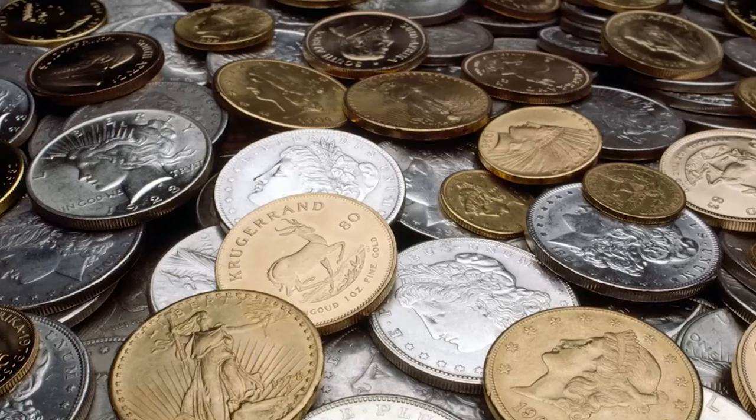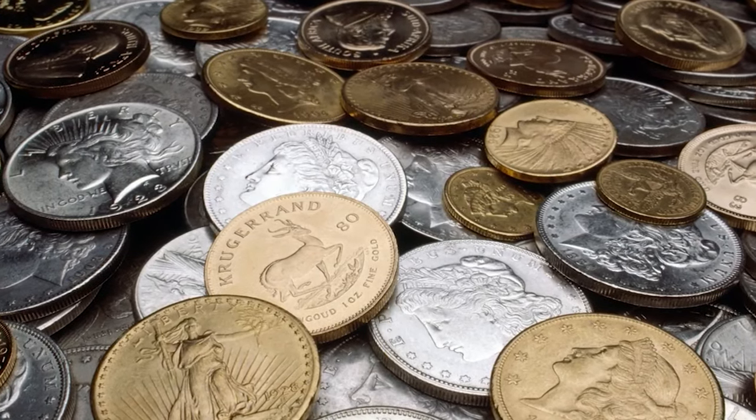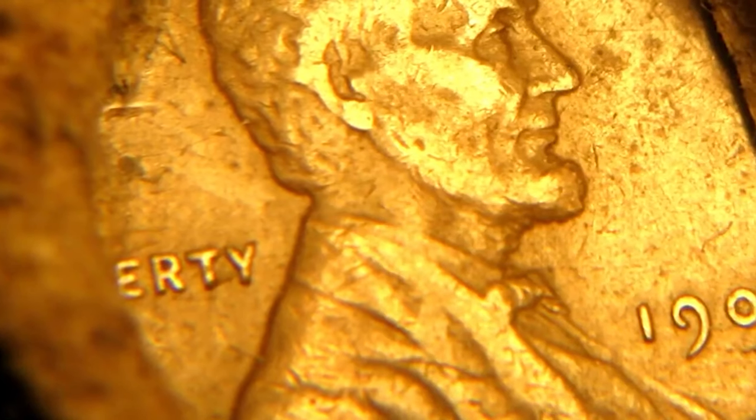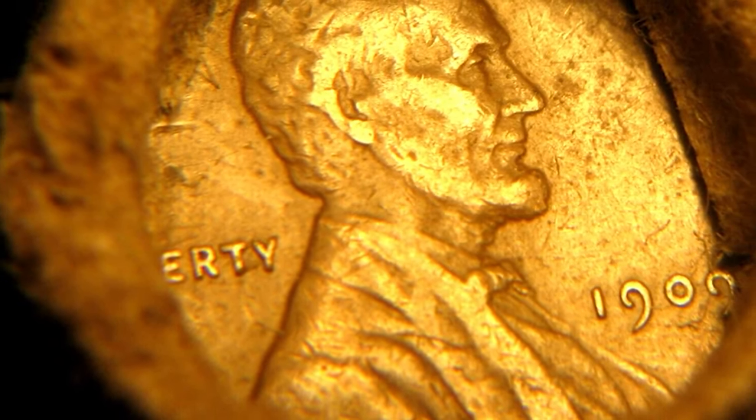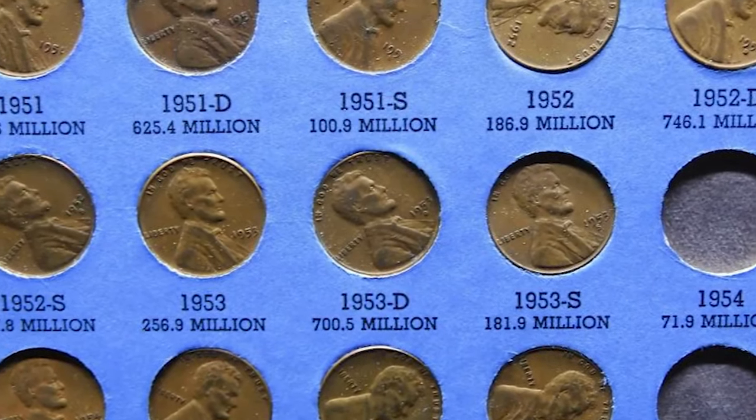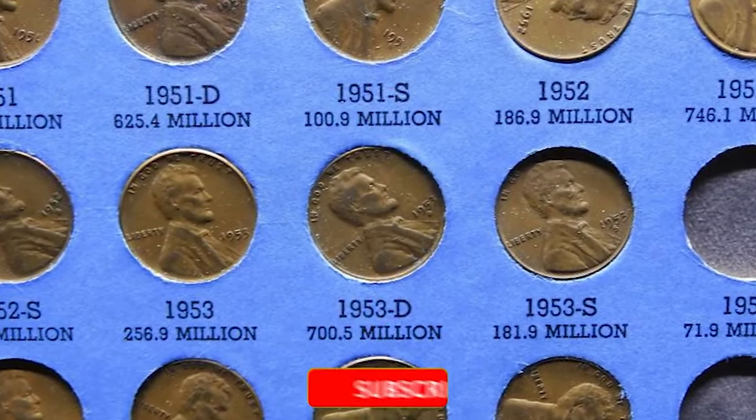These Lincoln cents represent not just monetary value, but a rich tapestry of American history and numismatics. From error coins to rarities, each tells a unique story of its era, minting, and discovery. Discover more treasures in numismatics — subscribe for more fascinating journeys through coin history.